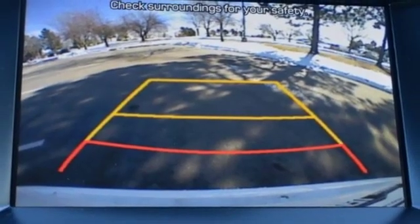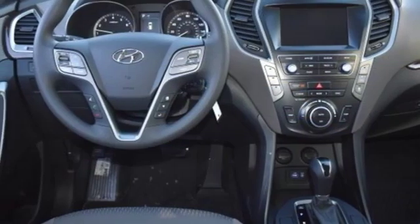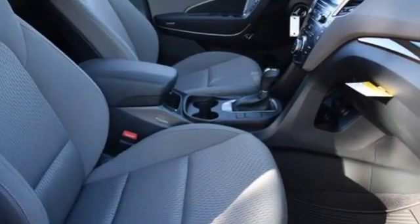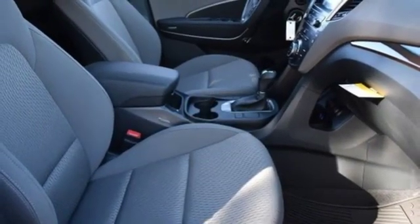external memory control, aluminum wheels, wireless phone connectivity, and power heated mirrors. They say a journey of a thousand miles begins with one step.